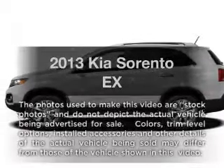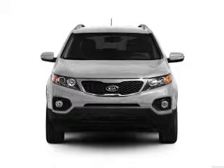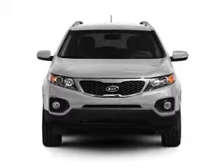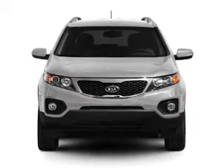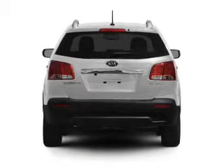Presenting the 2013 Kia Sorento. If you're looking for an automobile with great attributes, look no further. With a solid six-cylinder engine, the powertrain includes front-wheel drive, driven by a six-speed automatic transmission.